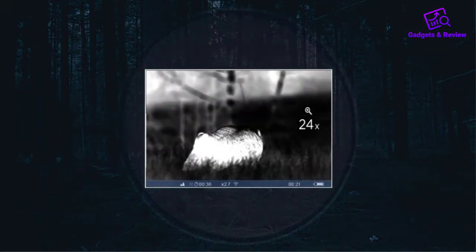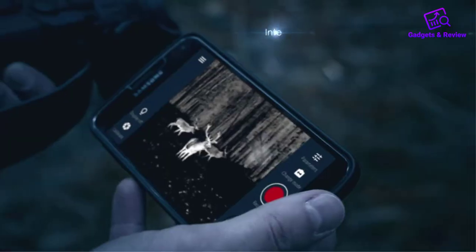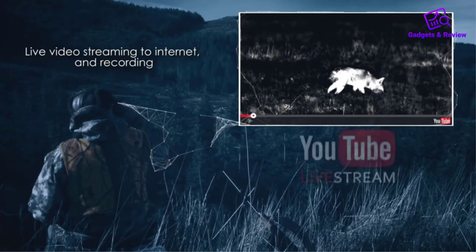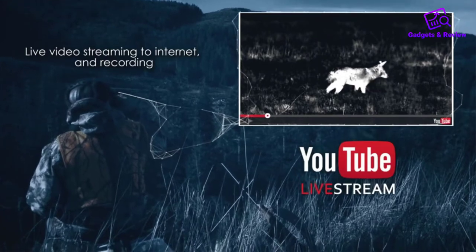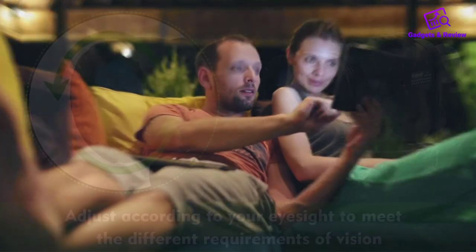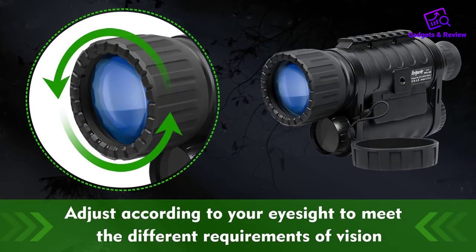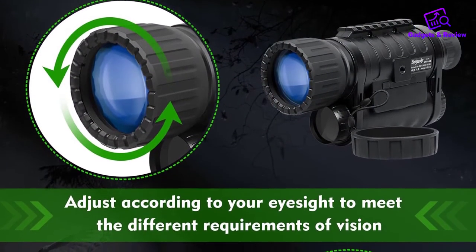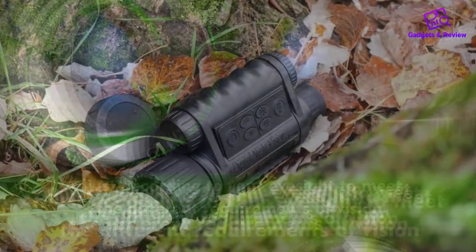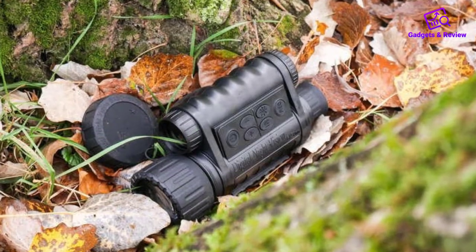The device also comes with an inbuilt microphone to capture sounds. You can also connect it with your laptop or smartphone for live streaming. The addition of two threaded 1/4-20 tripod mount holes allow you to set it up easily. On the whole, this is a versatile device that offers great value. Be it hunting, nighttime fishing, bird watching, caving, or surveillance, the device offers reliable performance.